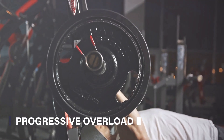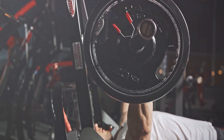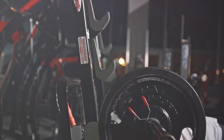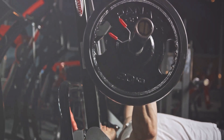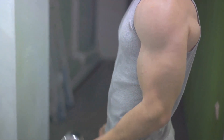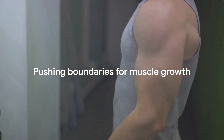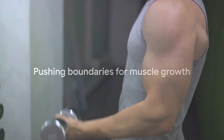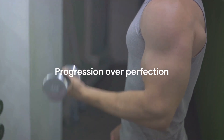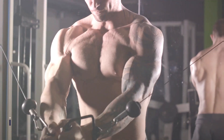Third, understand and utilize the concept of progressive overload. This powerful training principle revolves around the idea of constantly challenging your muscles by gradually increasing the weight or repetitions in your workouts. Over time, your chest muscles adapt to the increased stress by growing stronger and larger. It's like pushing your boundaries bit by bit, forcing your muscles to step up to the challenge. Remember, it's all about progression, not perfection. Progressive overload is a surefire way to boost your chest development.